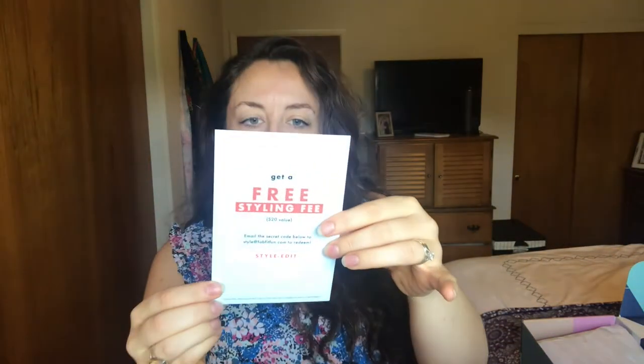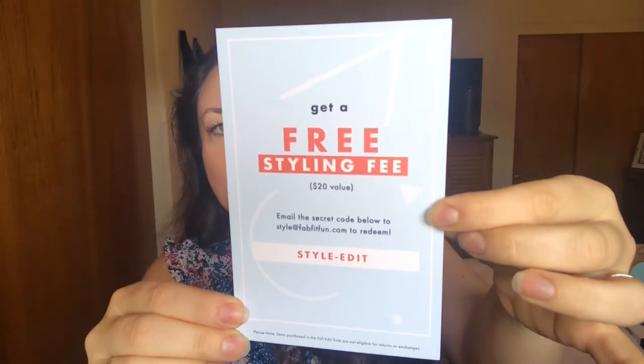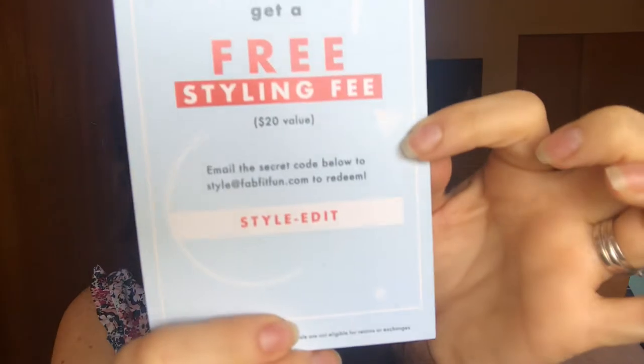The first thing inside is a little card: 'Get a free styling fee.' I've never gotten a style item before. I guess you can sign up for style boxes — I've never looked into it. I love thredUP so I haven't really wanted to. This is a secret code, so if you want to try it, use this code. It says sign up for a FabFitFun style box and get additional fashion looks handpicked and curated by a personal stylist.